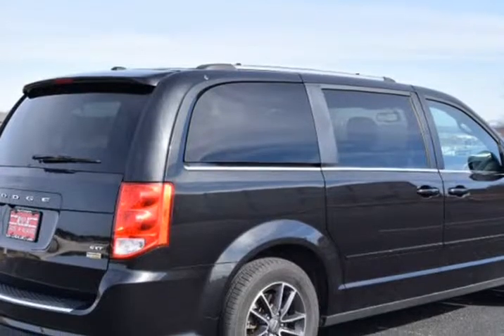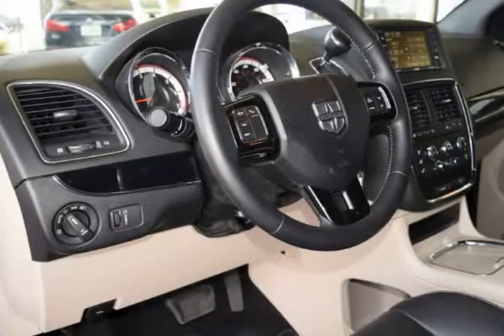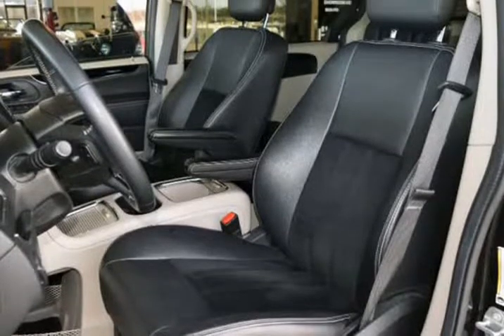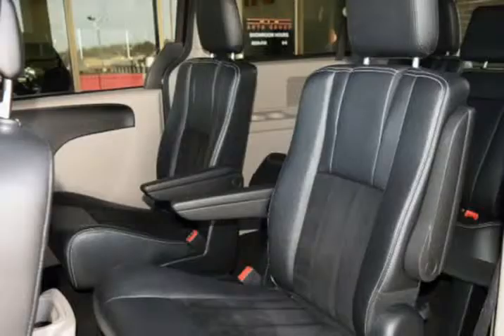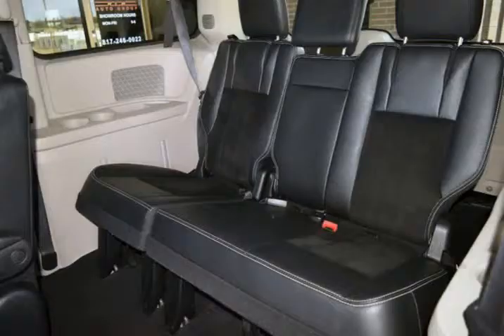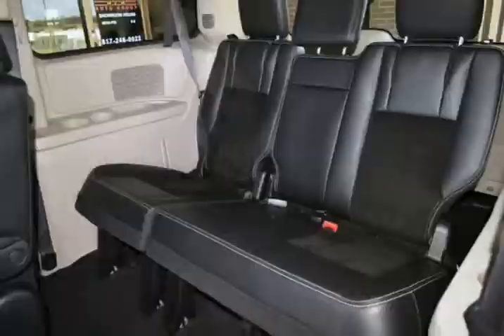This Dodge is in above average condition inside and out for the year and mileage, and has been adult-owned, driven, and garage kept. The exterior is in above average condition for the year and mileage. The wheels are in superb condition with no abrasions. The interior is in above average condition for the year and mileage. This Dodge was owned by a non-smoker. It drives and looks fantastic.